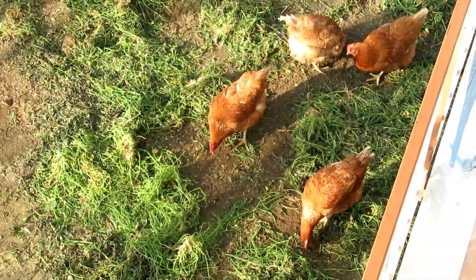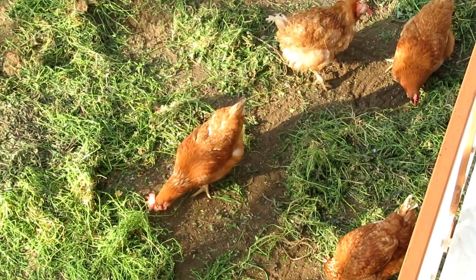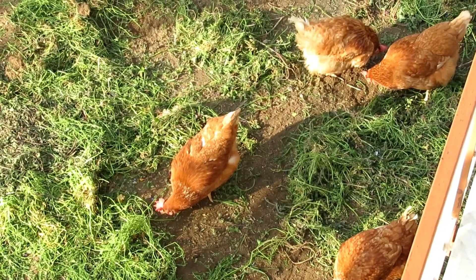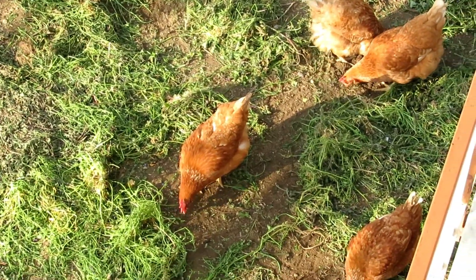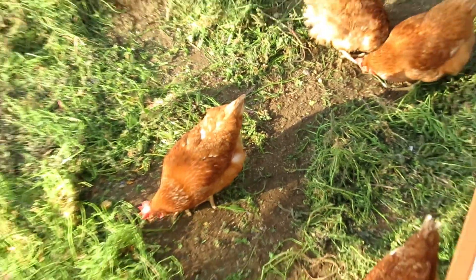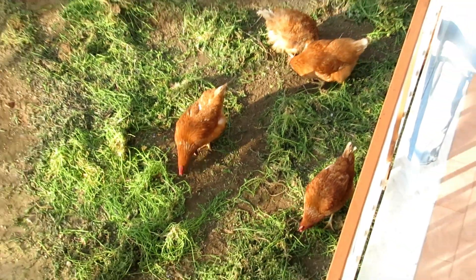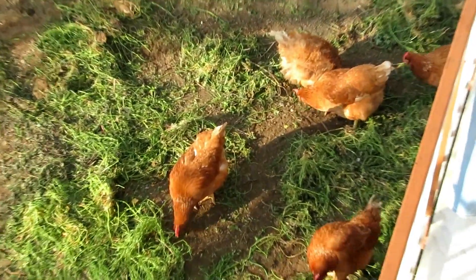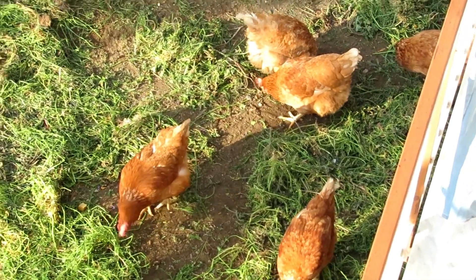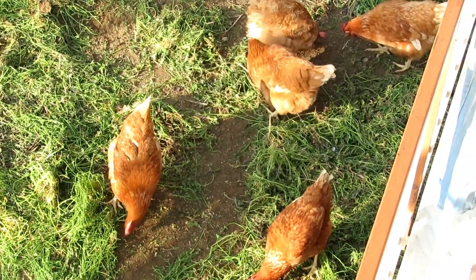O meu vizinho cria galinhas no jardim — aqui é o fundo do jardim dele, porque aqui é um condomínio de casas. Então ele cria, e eu como os ovinhos. Que maravilha! Galinha de quintal, não é mesmo? Às vezes é coisa rara de quem mora em cidade, e eu, apesar de morar em cidade, tenho esse privilégio de comer ovos de quintal.